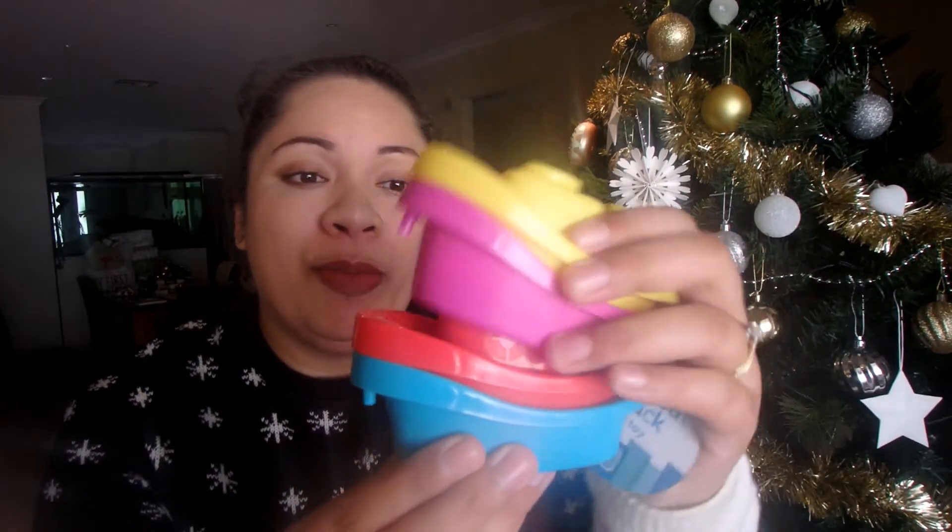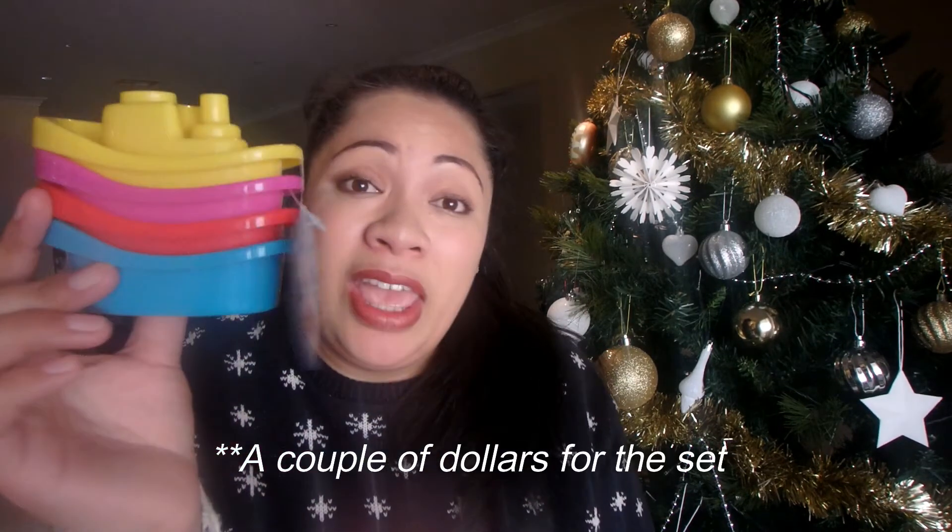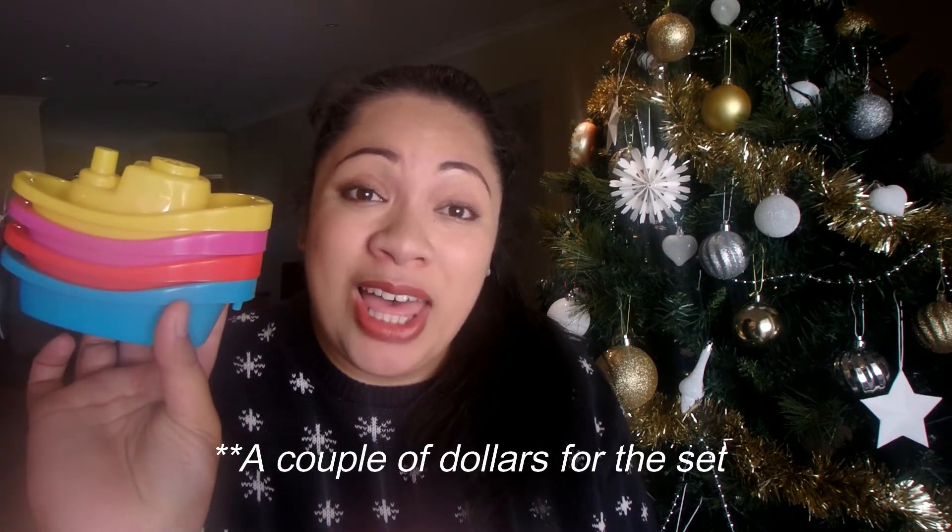They're really good for Madison who is going through that phase where she crunches everything. The next thing I got for her stocking are these little boats — these are for the bath and they're stackable with numbers on them. I bought these from Kmart and I think they were a couple of dollars each. Just something a little bit fun for the bath.